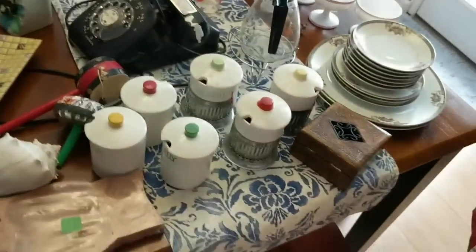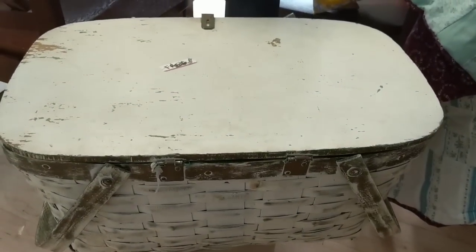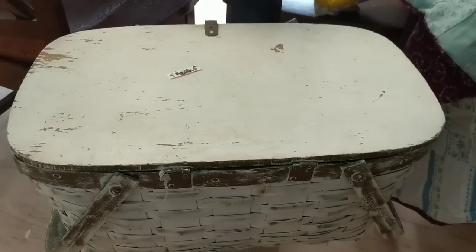I knew I was forgetting stuff. While I'm over here, this was for free — this basket. It's just a really cool looking basket and I'll put that in the booth for probably around $10 to $15.